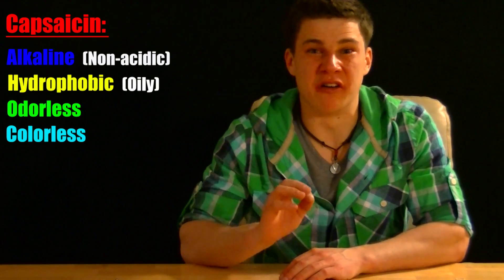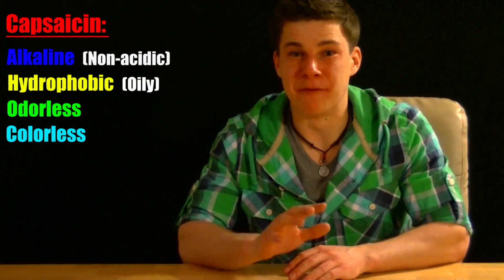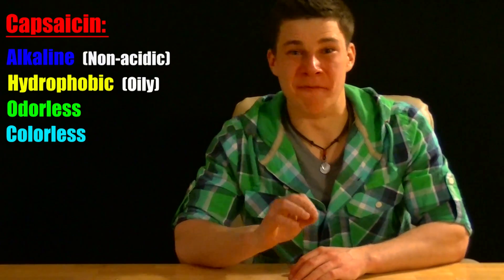As I mentioned earlier, peppers get a majority of their kick from a chemical called capsaicin. Capsaicin is an alkaline, hydrophobic, odorless, and colorless compound produced by all peppers in the genus Capsicum.